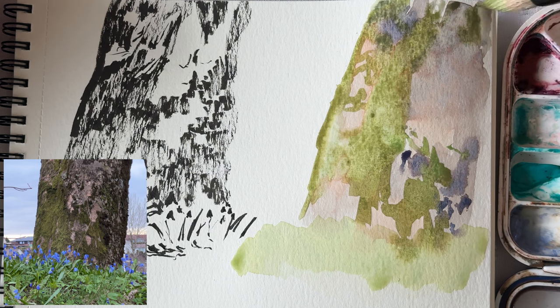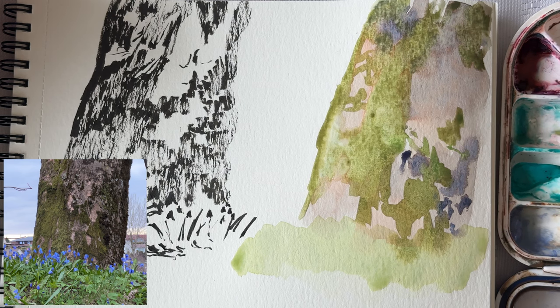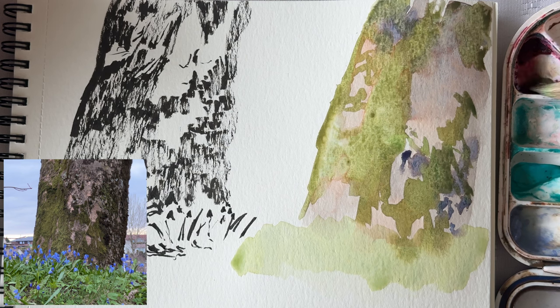Sometimes I do get obsessed — on this tree, I was very obsessed with the moss and that texture. But other things don't stick too long in my head; I just paint and draw them mentally and move on to the next thing. I think that's also valuable — you're getting so much variety in such a short amount of time.